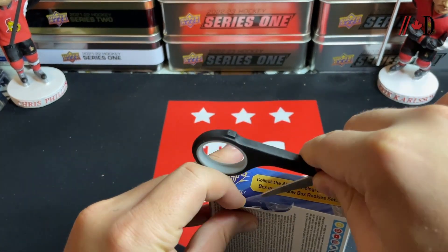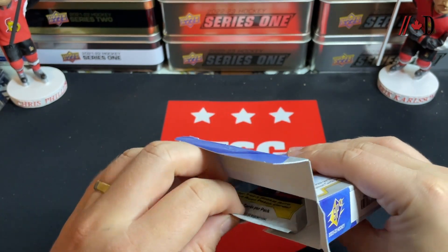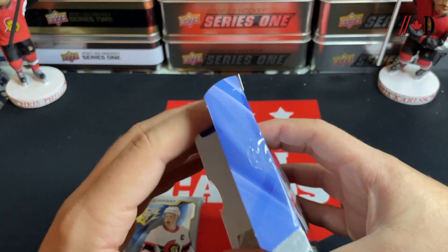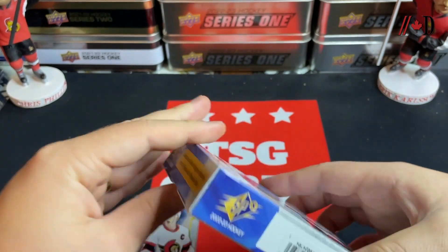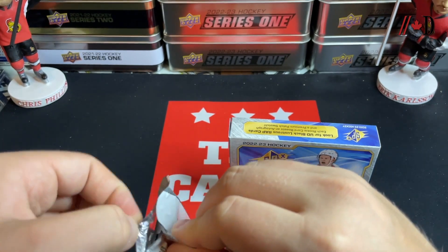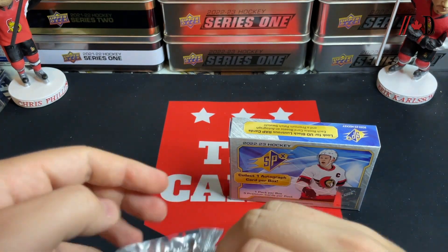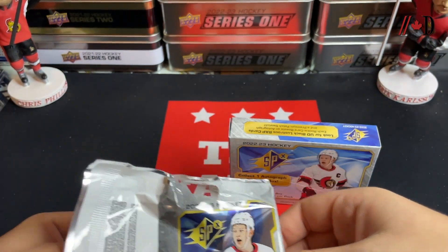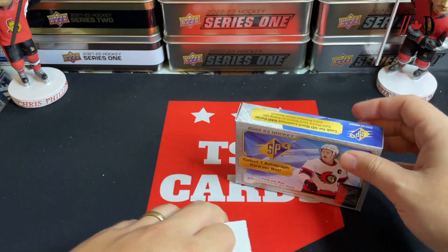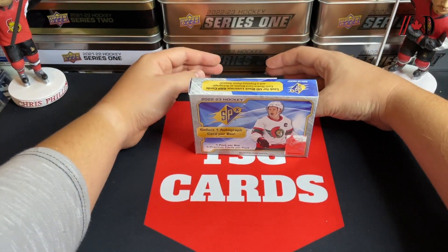Relatively risky at about $150 for this box — you have five cards. This looks like a very thin pack for five cards. It reminds me a lot of SP Game Used in how it's packaged. That is a thin-looking pack. There's one decently thick card in there, so let's set it up and see what we can grab.